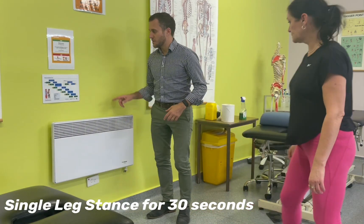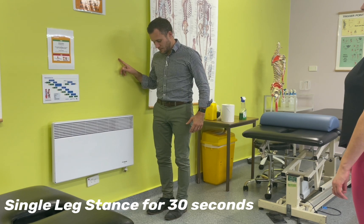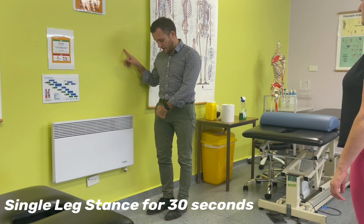The single leg stance 30-second test is part of a battery of tests for the clinical diagnosis of greater trochanteric pain syndrome.